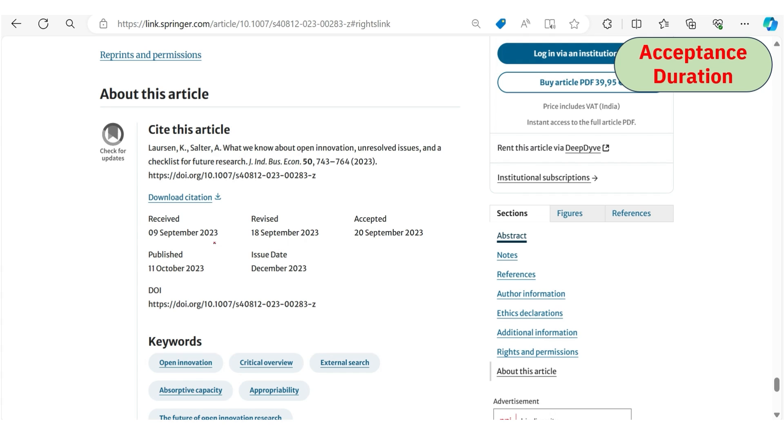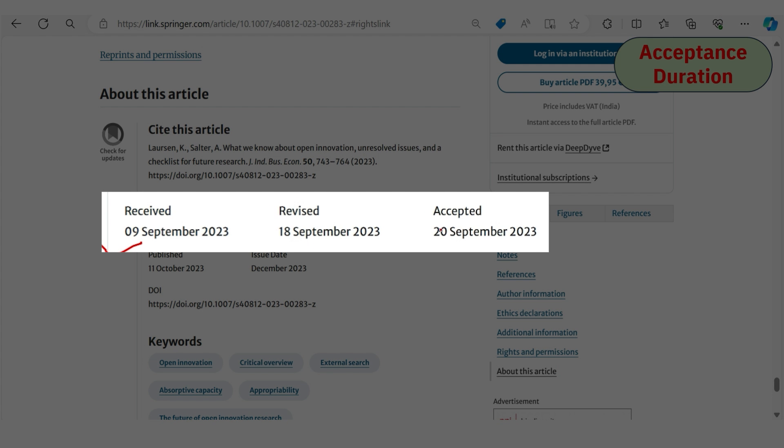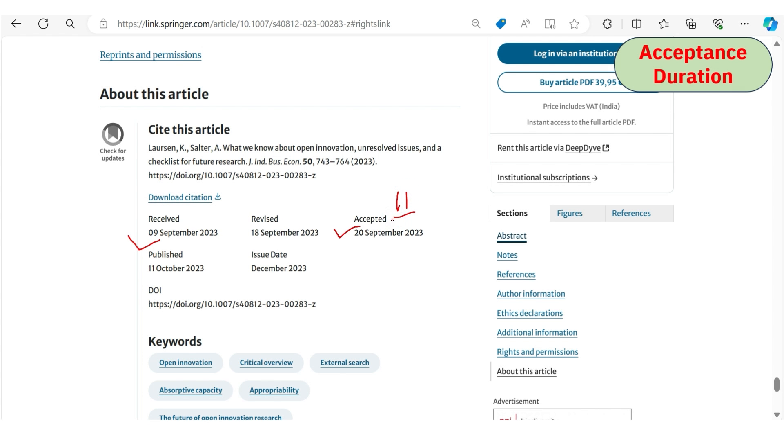For acceptance duration, one article received on 30th October was accepted on 28th February — around three to four months. A second example received on 9th September was accepted on 20th September, taking only 11 days. Many articles in this journal are published within one to two months.